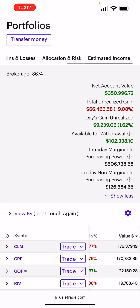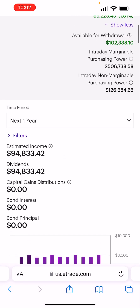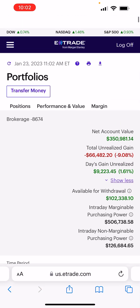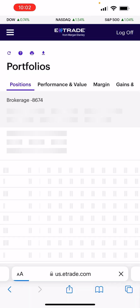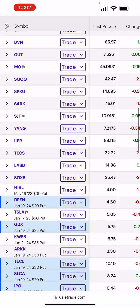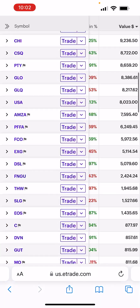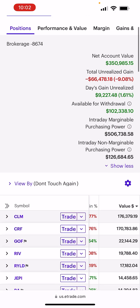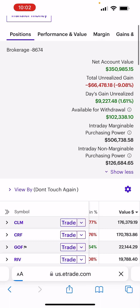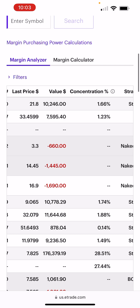Let's check our estimated income one more time. That purchase brought our income up from $94,700 to $94,800 — gradually growing our income. We're using the day's gains of $9,000 to add to our earnings potential. If our equity is up $9,000, I don't mind spending $1,000 on GOF.